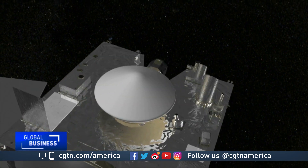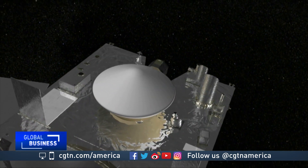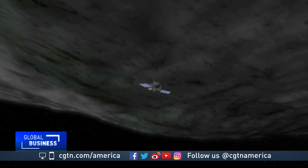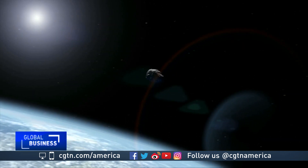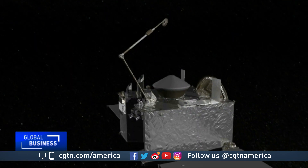Studying Bennu, scientists hope to learn more about asteroids' trajectories to prevent possible collisions with Earth, which this one is at risk of doing in the 22nd century. So we're interested in understanding where near-Earth asteroids are and which ones are coming close to Earth, which Bennu does, and if they're coming close to Earth, how we might be able to deflect them to protect ourselves.